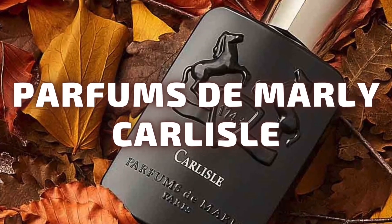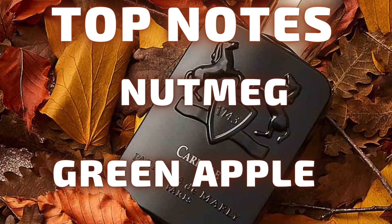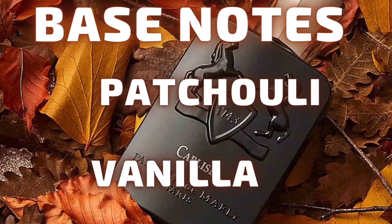Moving on to Parfums de Marley Carlisle — I'm not sure why I hadn't tried this before. It's around $350, one of the more expensive in the Parfums de Marley line. I'll let it dry down a bit since the opening isn't its strongest moment. The top notes are nutmeg and green apple, the mid notes are tonka bean and rose, and the base notes are patchouli and vanilla.